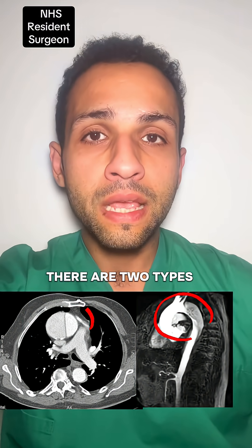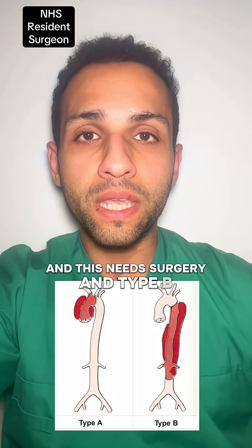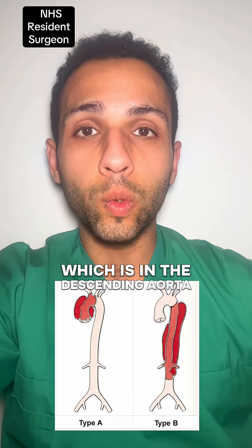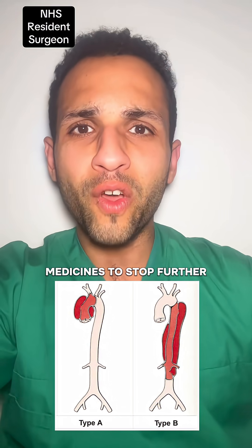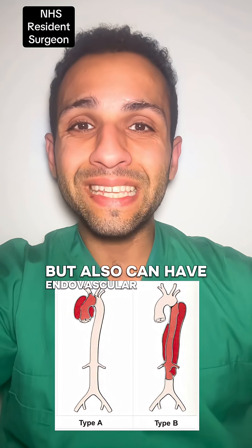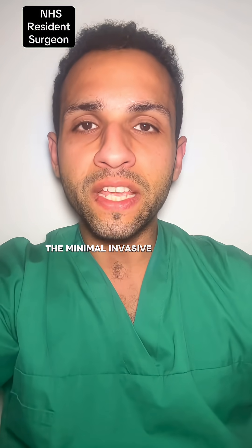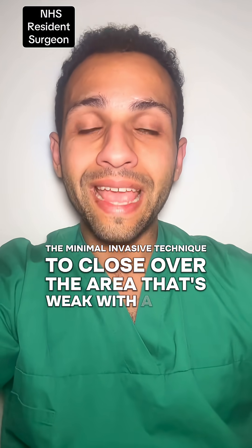There are two types: Type A, which is in the ascending aorta, and this needs surgery; and Type B, which is in the descending aorta, and this can be managed with blood pressure medicines to stop further worsening of the dissection, but can also have endovascular treatments — a minimally invasive technique to close over the weak area with a stent.